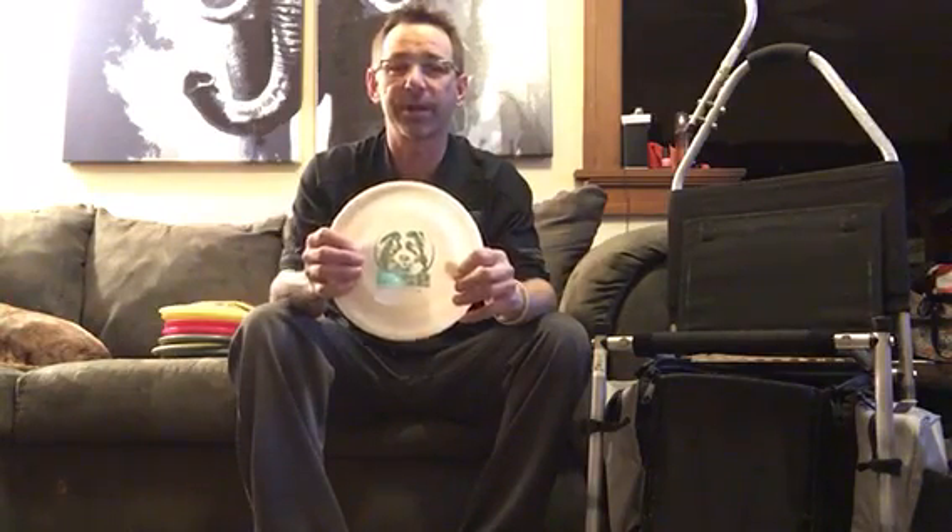I also keep a Bite in my bag. I don't use it during a round, but it's fun to throw around with friends to get loosened up before a tournament or at doubles. We always try to throw this before and after — really fun disc. I'd highly suggest picking one up.